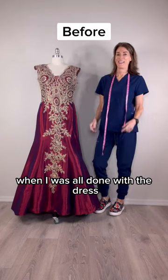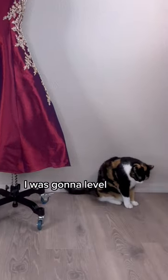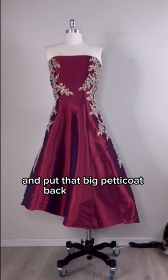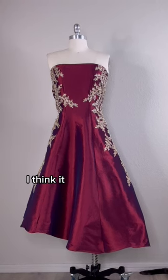When I was all done with the dress, I really ended up liking the way the asymmetric hem came out. I was going to level that off and put that big petticoat back underneath, but I really like the way it's a little asymmetrical. I think it came out quite pretty.